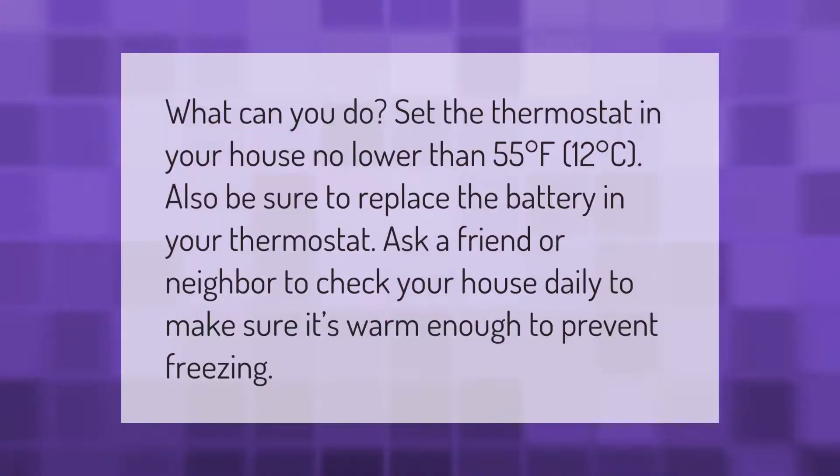What can you do? Set the thermostat in your house no lower than 55 degrees Fahrenheit (12 degrees Celsius). Also be sure to replace the battery in your thermostat. Ask a friend or neighbor to check your house daily to make sure it's warm enough to prevent freezing.